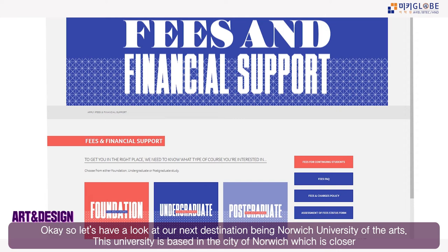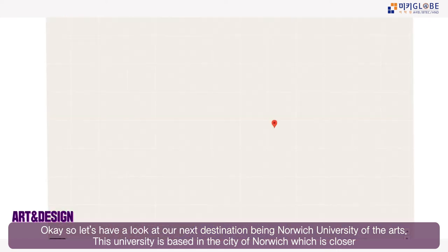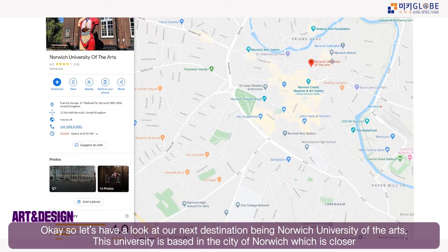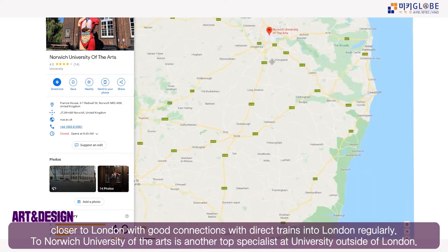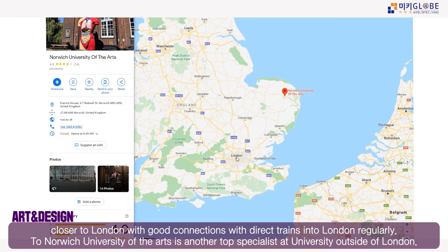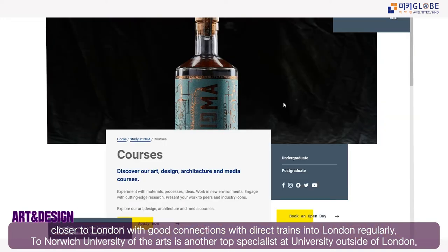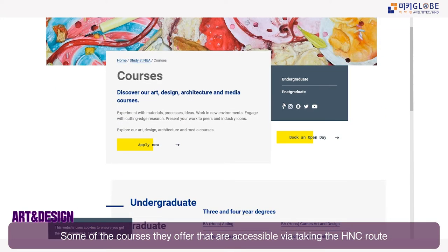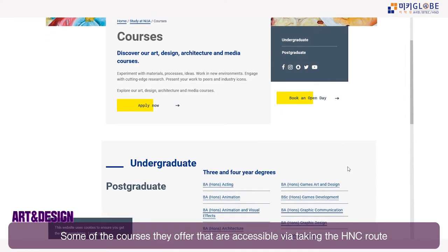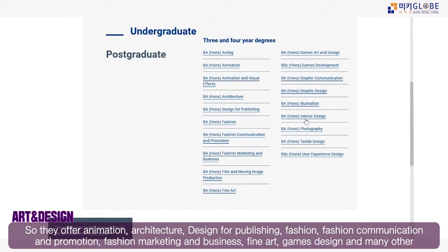The English language requirements are very similar to London. Next, let's look at Norwich University of the Arts, located in the city of Norwich in Norfolk. It has direct links to London and is another top art university in the UK, situated in a historical and creative city.